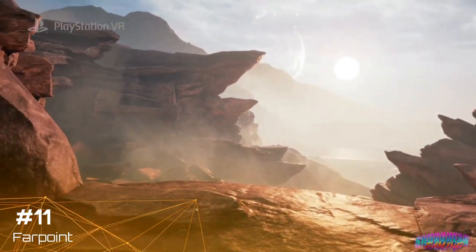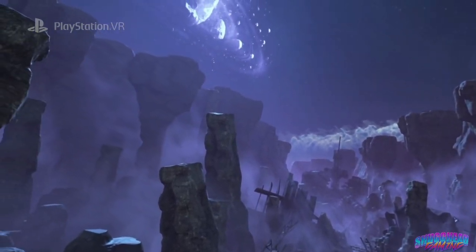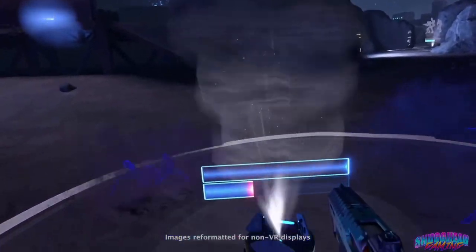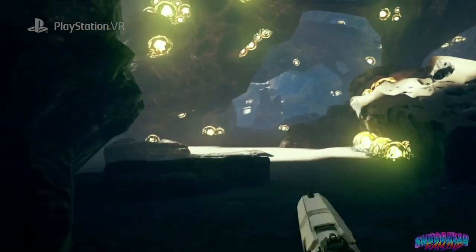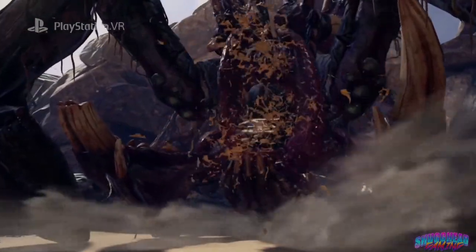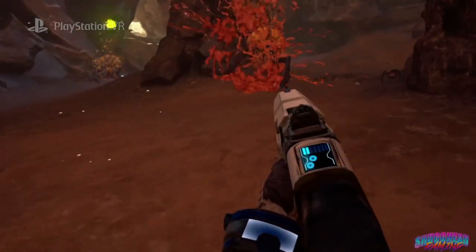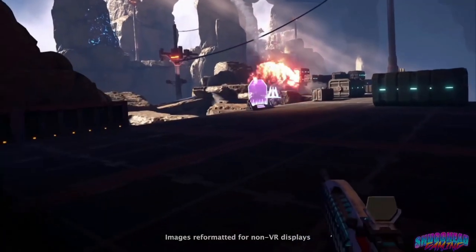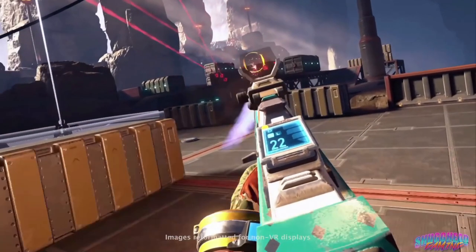For many PSVR owners, one of our best memories was first grabbing the Aim Controller and jumping into Farpoint. This was one of the first games that made flat gamers take notice as PSVR stepped into FPS territory. While a little light on content at launch, Farpoint was the first and still one of the best games to put a gun in your hands and tell you to go live out your Halo fantasies. Nothing prepared me for the feeling of pulling a shotgun from behind my back and unloading it into basically the arachnid from Starship Troopers. With AAA production values, co-op modes, and a 1v1 PvP mode, Farpoint delivers the goods and still stands tall as one of the definitive PSVR games of all time.